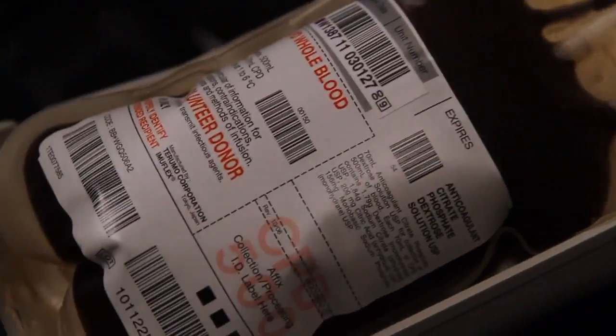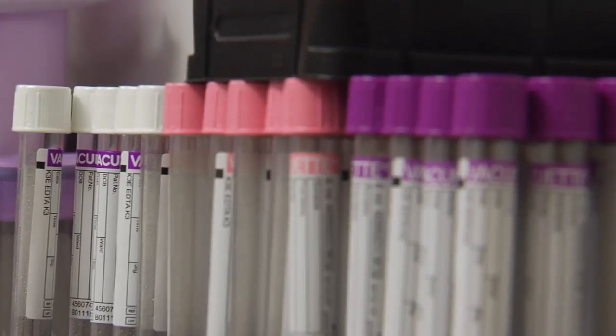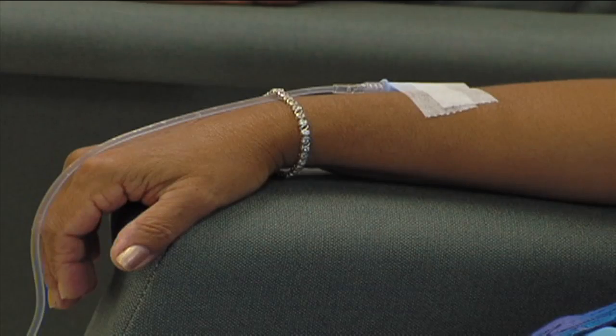Nurse Jenny Donahue helps administer them. Well, we have chemotherapy patients that become anemic. Typically, blood products are given because of anemia or low platelets, bleeding disorders. Some cancers, especially digestive ones, may cause internal bleeding, which can lead to anemia.